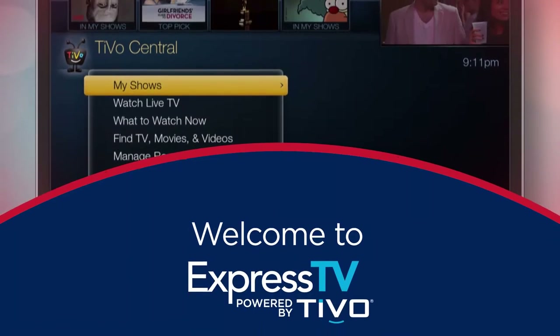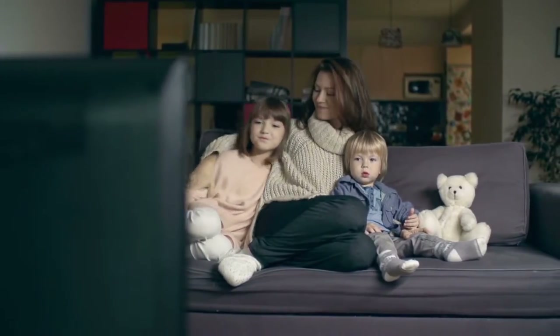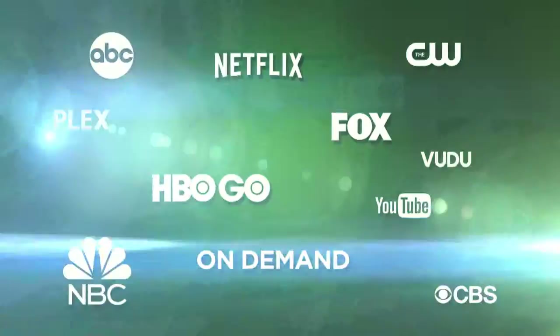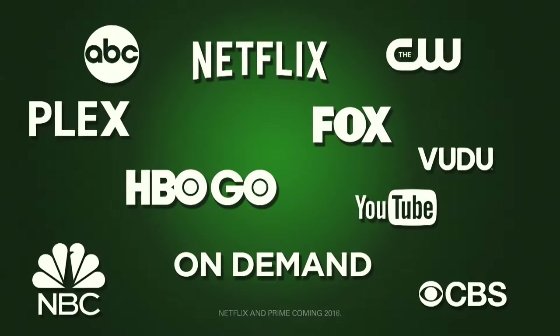Welcome to the TiVo Experience. With your new TiVo, you have total control of the TV programming you love, plus an entire universe of on-demand movies, TV shows, and streaming videos on the web.